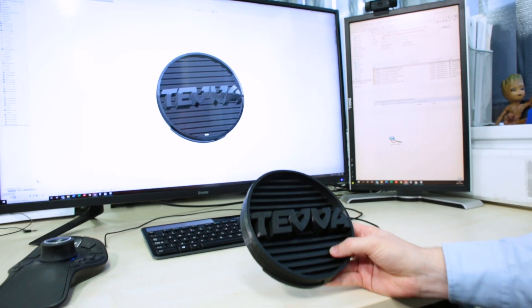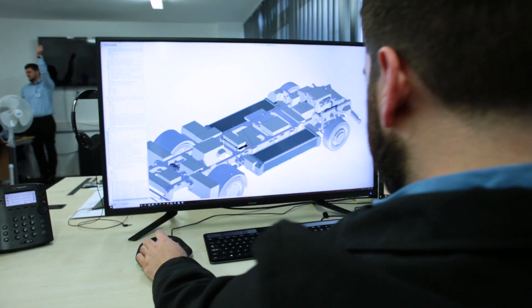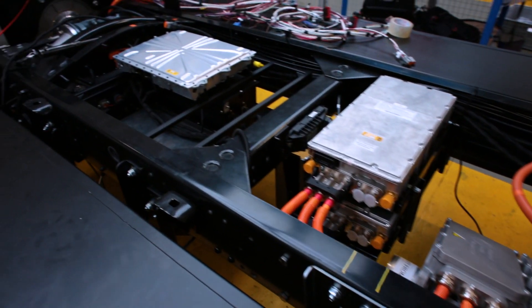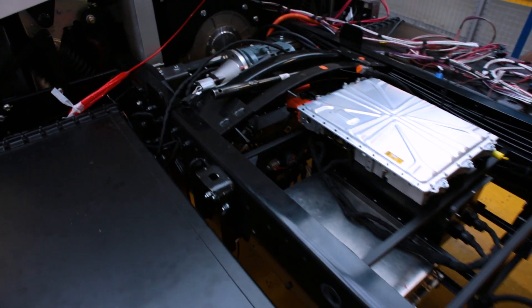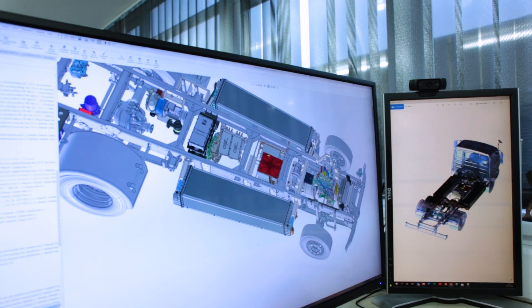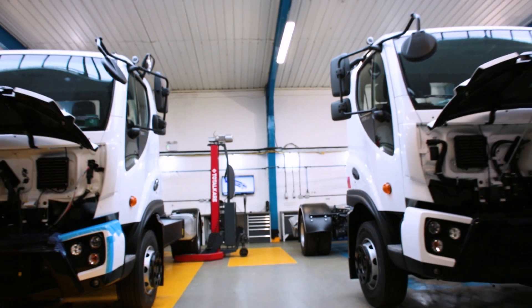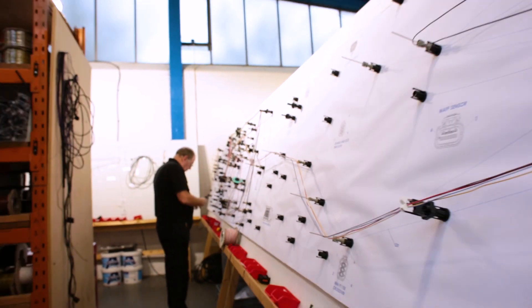The main challenge is trying to incorporate our systems onto the existing truck platform. Essentially we are electrifying an existing truck — taking out the existing powertrain and replacing it with our e-technology.